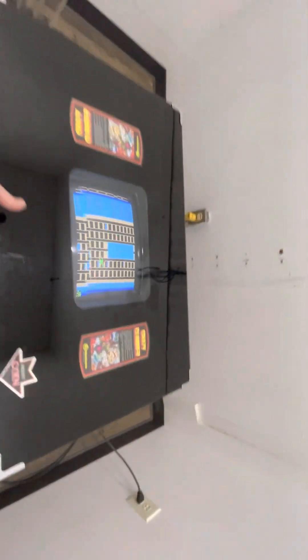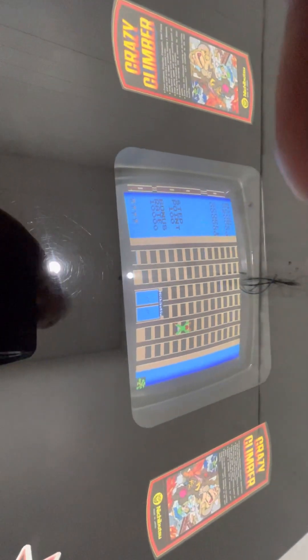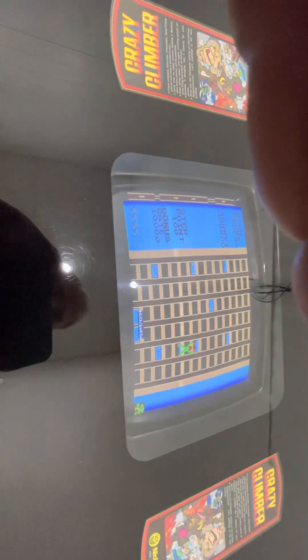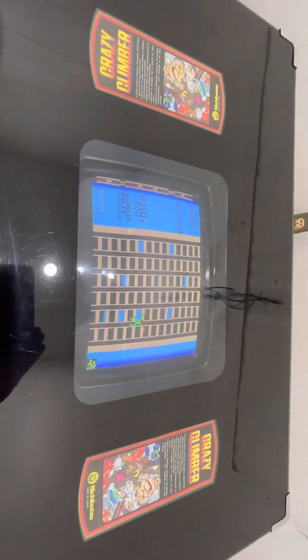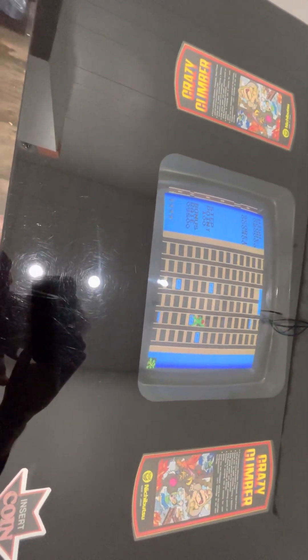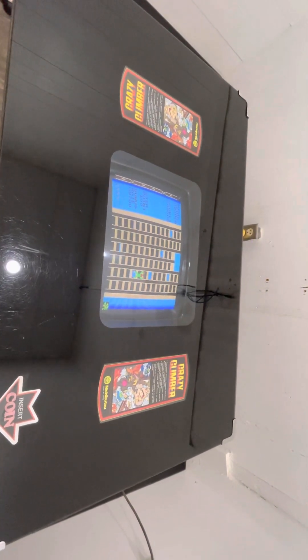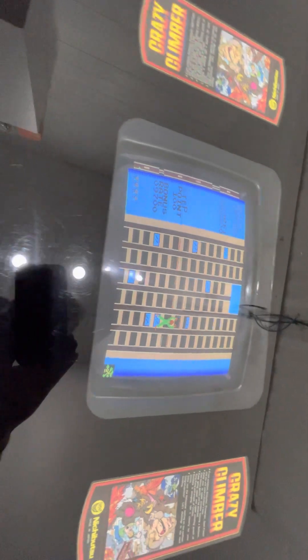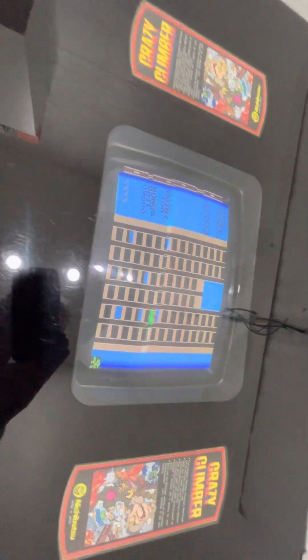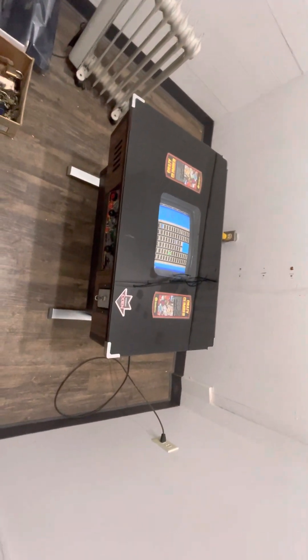I have not seen a nicer cocktail Crazy Climber than this. Let me start it up and play it so you can hear it — it's got great sound, one of the first talking games. This is not an easy game to play with one hand. It should say 'go for it,' and then when he falls he'll say 'oh no.' I did play it just a minute ago and made it all the way to the top of the building, which was fun — you get picked up by a helicopter. Anyway, you can see it's fully working.